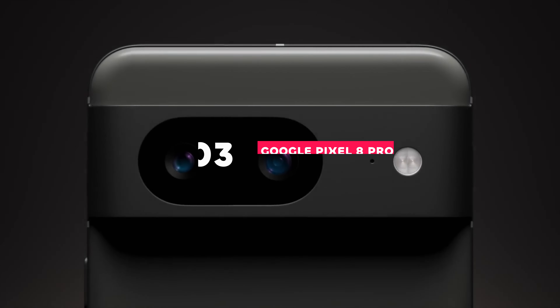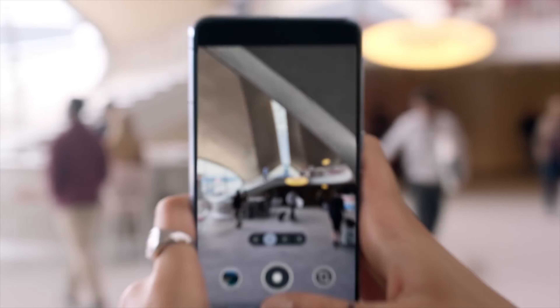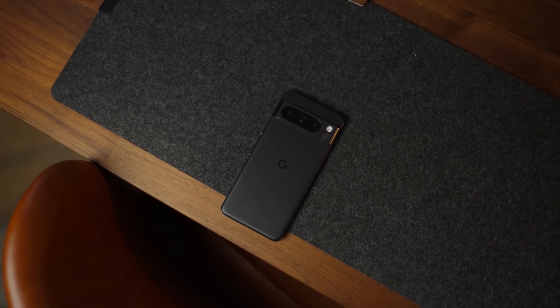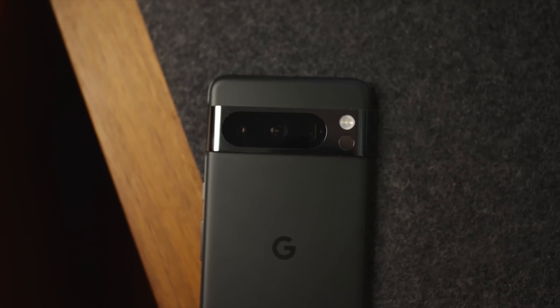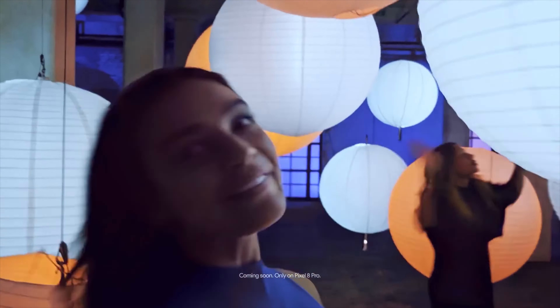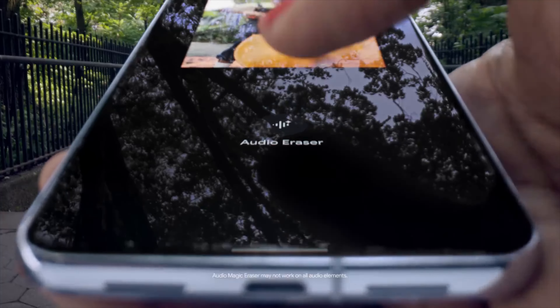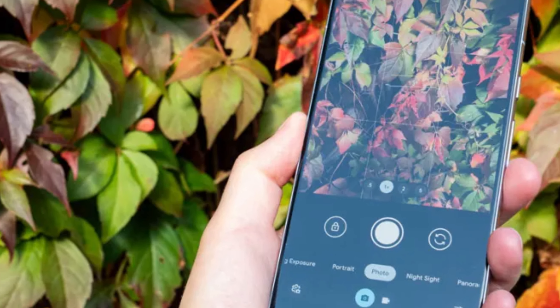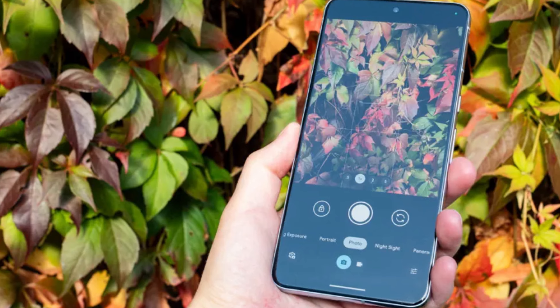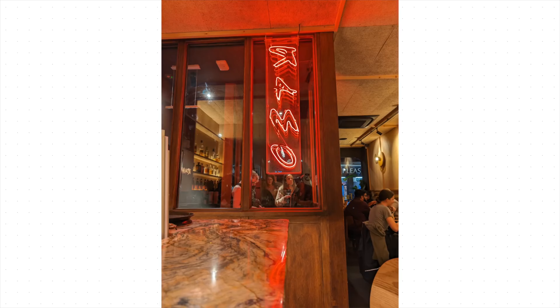At number 3 on our list is the Google Pixel 8 Pro, a phone that blends cutting-edge AI technology with exceptional camera hardware. Google Pixel phones are renowned for their AI-powered photography features, and the Pixel 8 Pro is no exception. Features like Magic Eraser let you effortlessly remove unwanted objects from your photos, while Real Tone ensures accurate and inclusive skin tone representation. Thanks to Google's computational photography techniques, the Pixel 8 Pro excels in low-light conditions — you can capture clear and bright night shots without needing a flash.